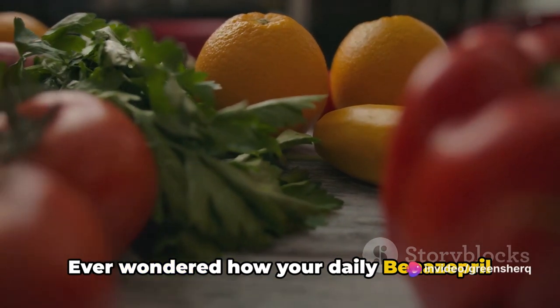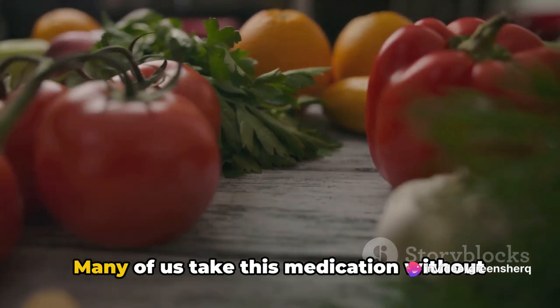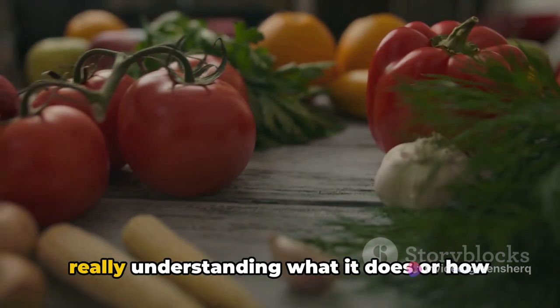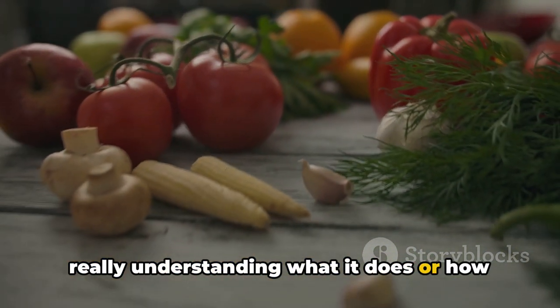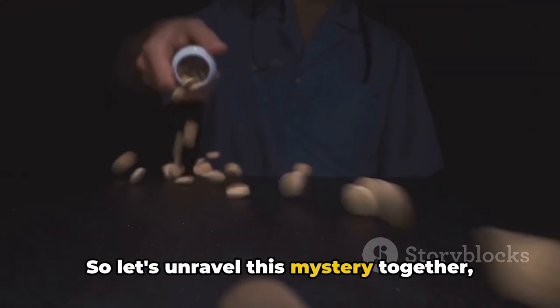Ever wondered how your daily benazepril interacts with your meals? Well, you're not alone. Many of us take this medication without really understanding what it does or how it interacts with the food we eat. So let's unravel this mystery together.